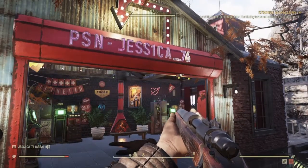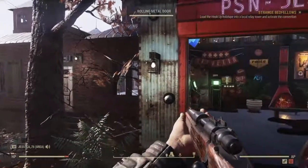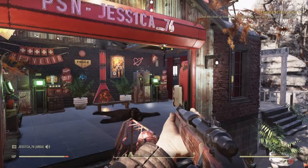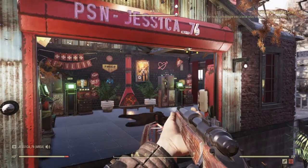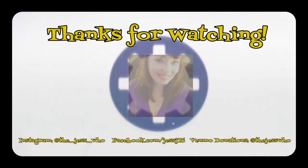I want to thank you for tuning in and watching this video. I appreciate all your likes and subscribes. Hit me up on PlayStation and we can game out, do some trades, or whatever. Alright, Fallout players, have a good one.